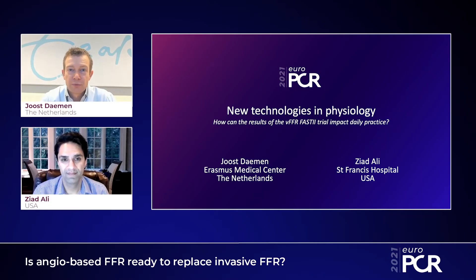Hello, everybody. Welcome to EuroPCR 2021. My name is Joost Damund from the Erasmus University Medical Center in Rotterdam, the Netherlands. And today, it's a pleasure to be here with Ziad Ali, a friend and colleague from St. Francis Hospital in New York.